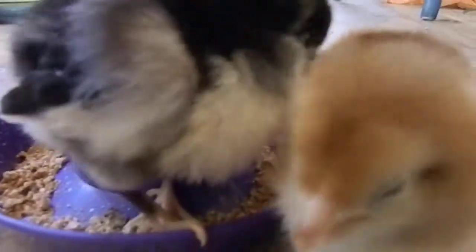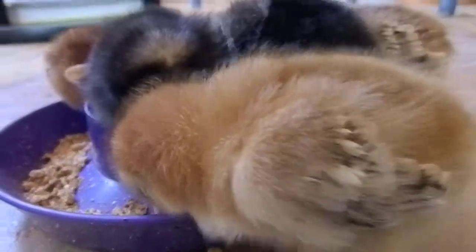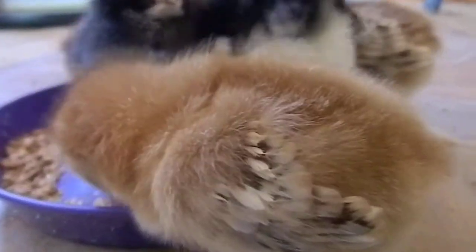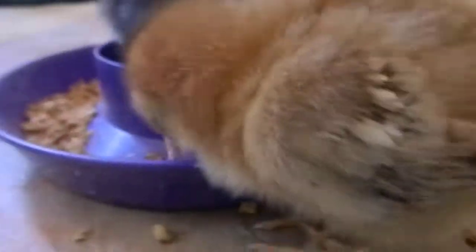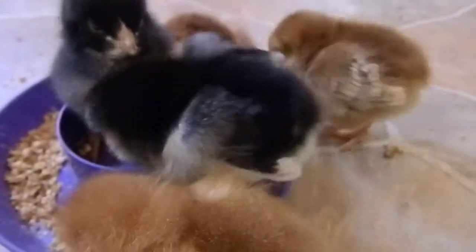Loving these little chicks for sure! Yeah, I know you're noisy. Making messes — awesome. I love little chicks, and I love them when they're adults too.